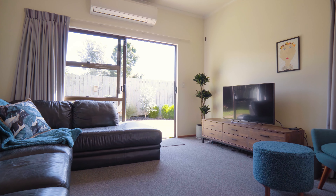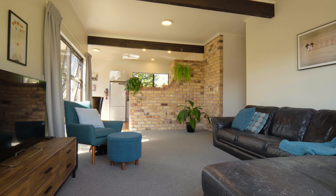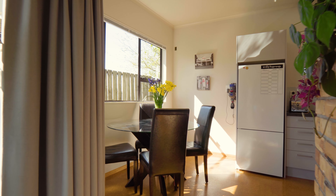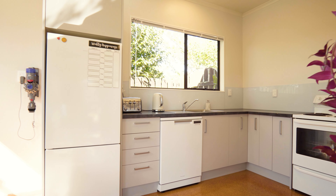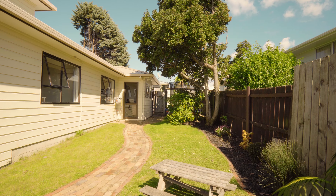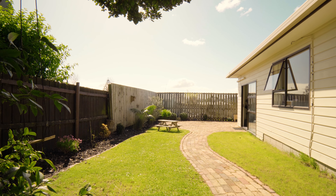This is a perfect lock-up-and-leave with easy access to public transport. This home offers you the perfect low-maintenance, easy-care, north-facing garden.